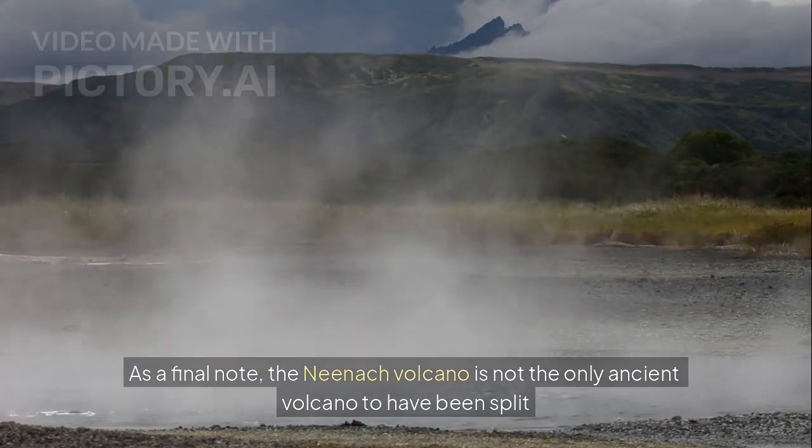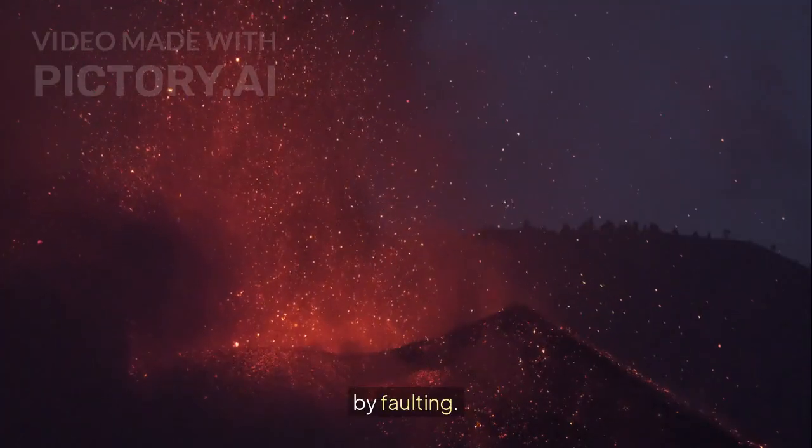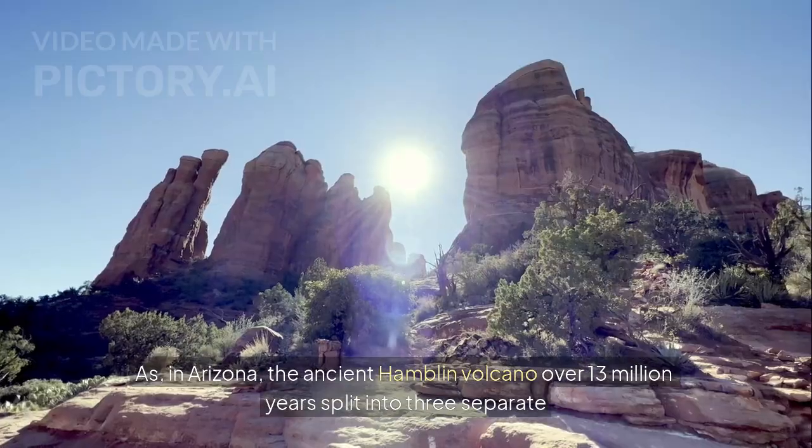The Neenic volcano is not the only ancient volcano to have been split by faulting. In Arizona, the ancient Hamblin volcano, over 13 million years, split into three separate pieces.